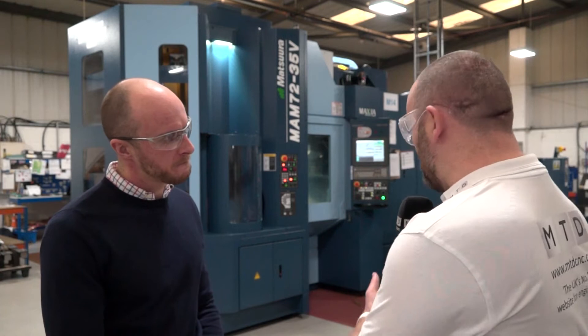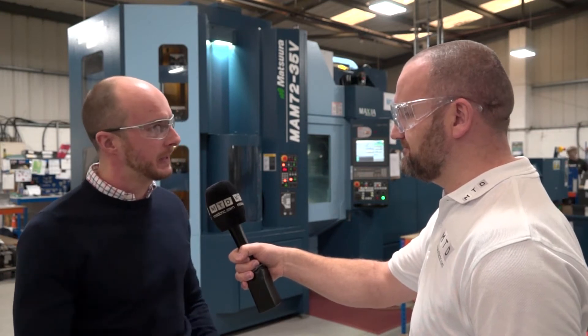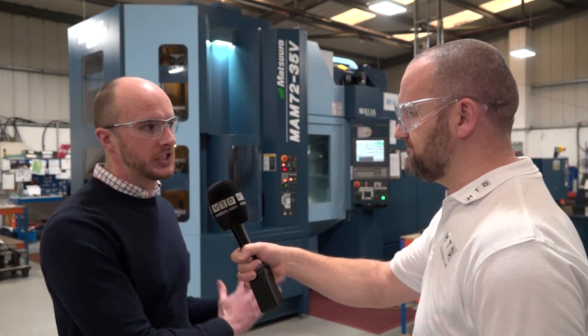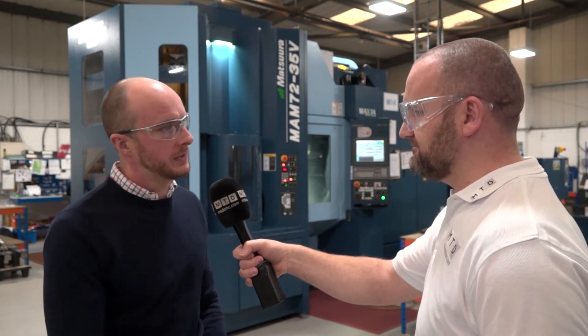Is it all aluminium you do on the machine? At the moment we've geared it up for aluminium. As a company we machine a lot of aluminium — it's a big chunk of that type of work. We've set the machine up for aluminium, but there's no reason why we can't expand that to all other materials as well.